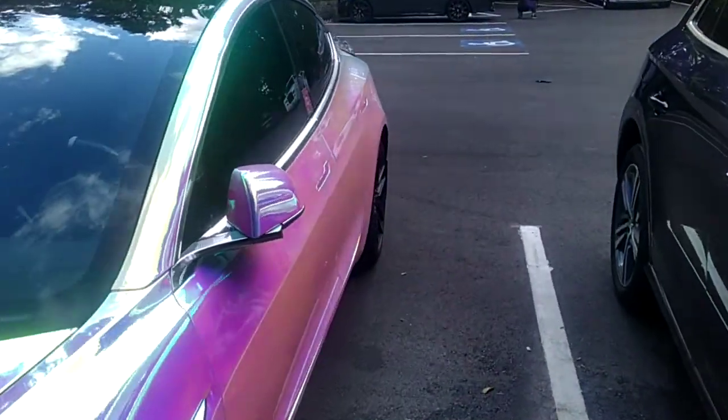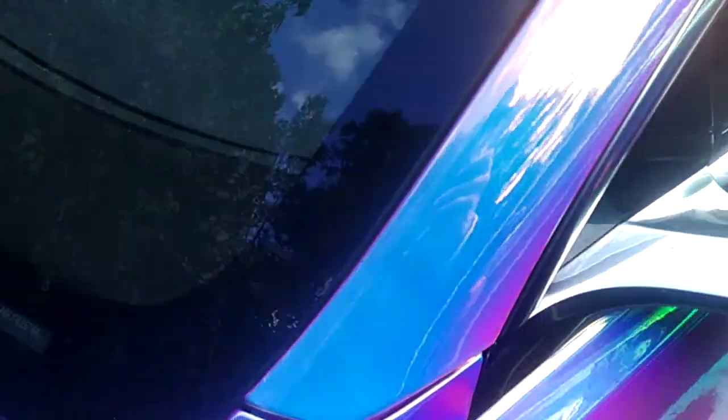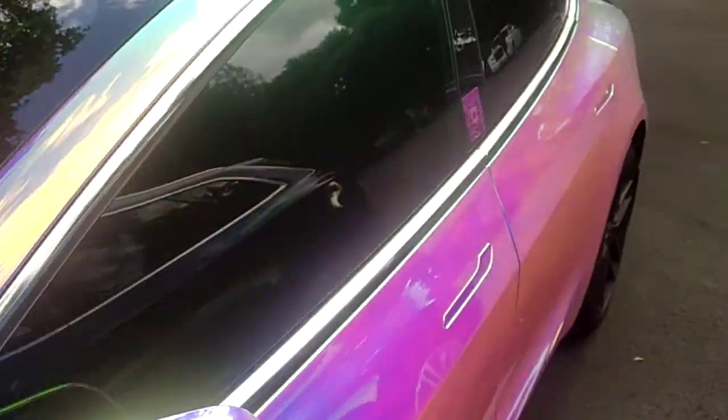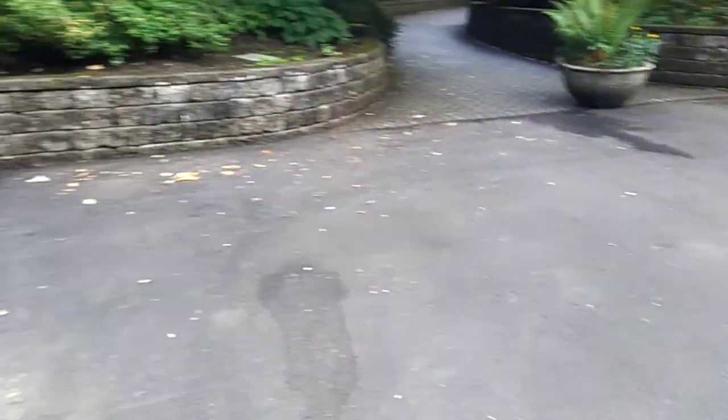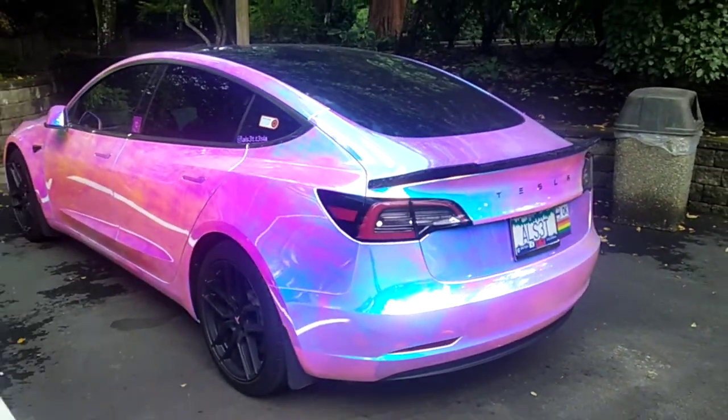I've seen quite a few Teslas, but this is definitely... here's the VIN number. If you ever see it, you will recognize it right away. And yeah, this is just awful, awful.